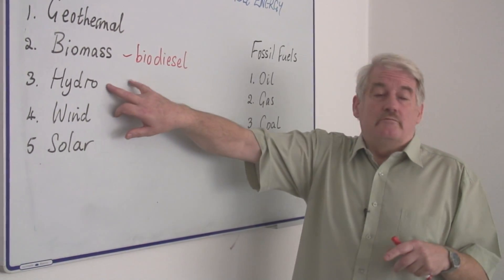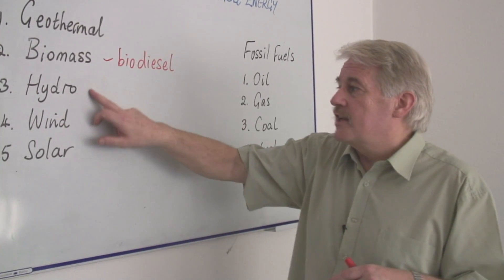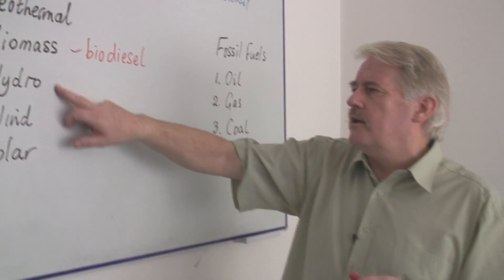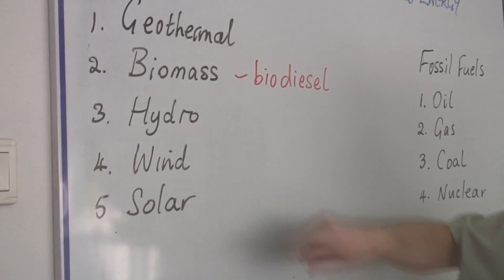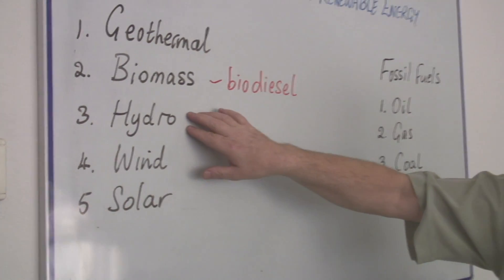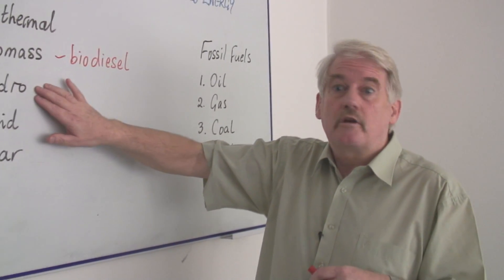However, for well over 70, 80 years, we've been using hydroelectric power, particularly on big rivers like those in America and in Russia. The Colorado River, for example, has several large dams and each of these produces hydroelectricity.